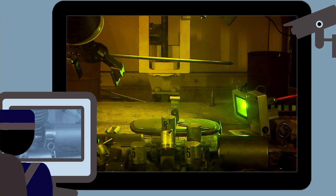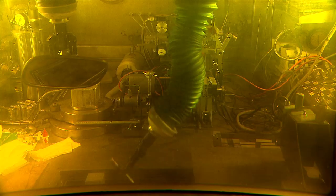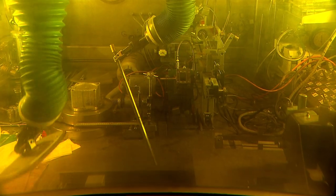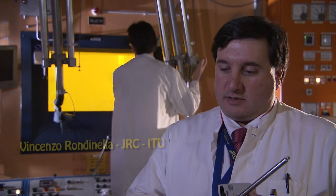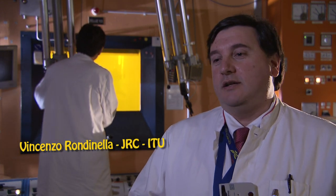Nuclear fuel at the beginning of its life is a very well-known material. During the life in the reactor, under the effect of neutron irradiation, several nuclear reactions occur. The fissile atoms break and form fission products. Other nuclei absorb neutrons and form heavier elements.